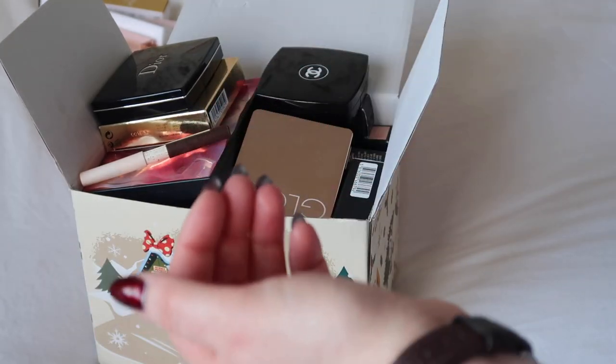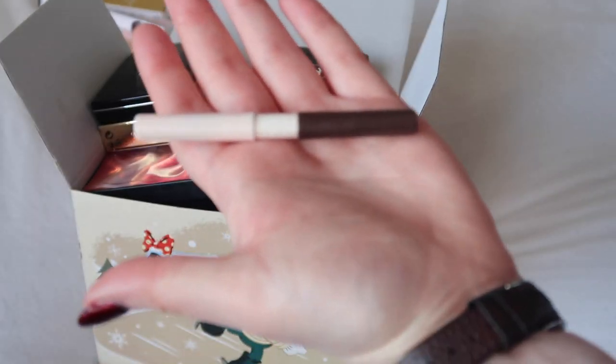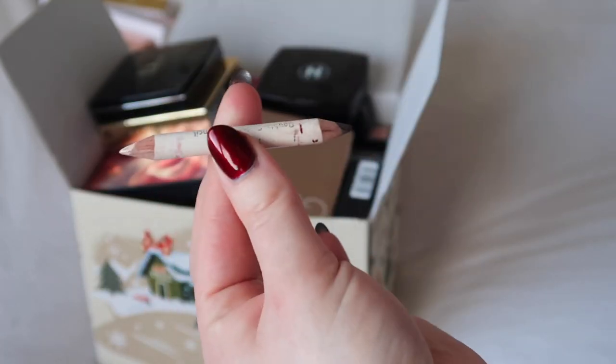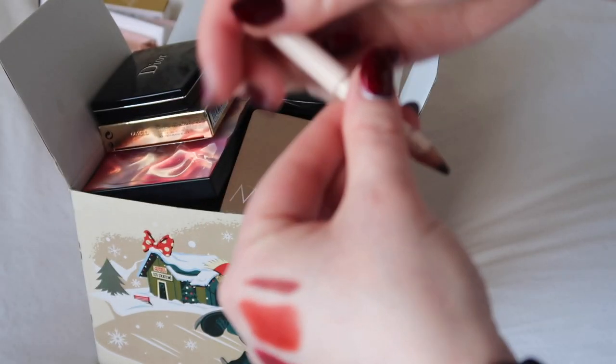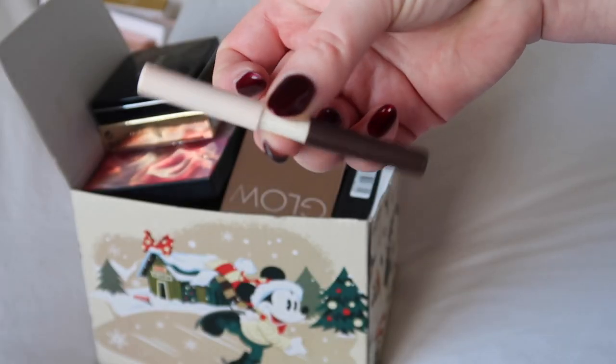A liner that I'm not saying goodbye to — it's obvious from how small this is that I really like it. It's a double-ended one from Number Seven: nude on one end, brown on the other end. Obviously it's an eyeliner not a lip liner, but this is a definite keep.